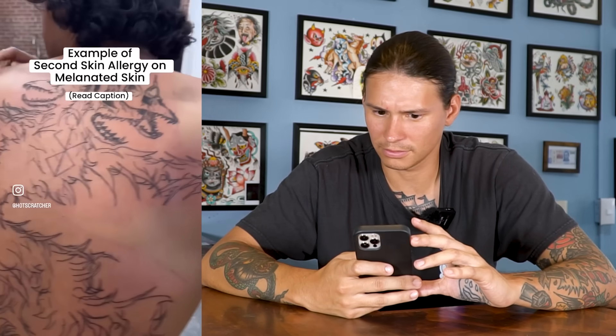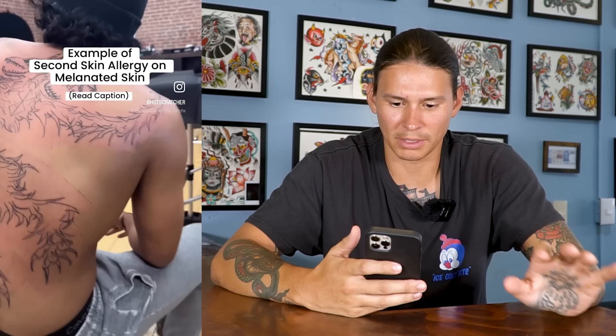Speaking of allergies and allergic reactions, let's talk about second skin. It says 'example of second skin allergy on melanated skin.' Now I'm not a huge fan of Hot Scratcher — I think he gives advice that is lacking in a lot of ways — but I will say I like how honest he is with this particular thing. He was saying, hey, this is something that happens. That tattoo, I can't ignore some of the line work — it's just hot trash, which I think is where he gets his name.